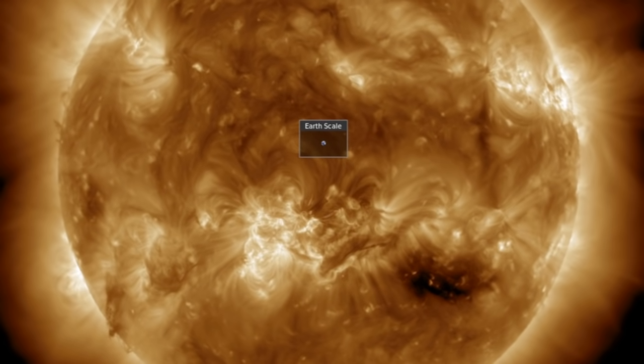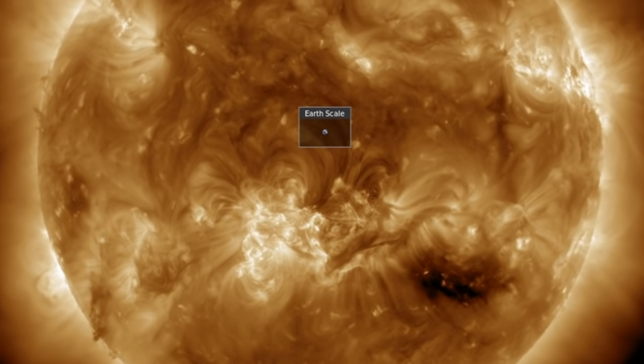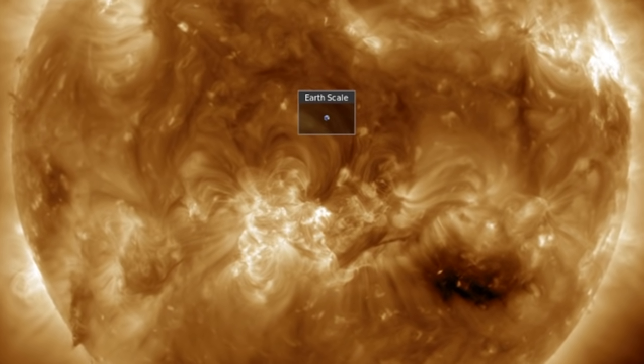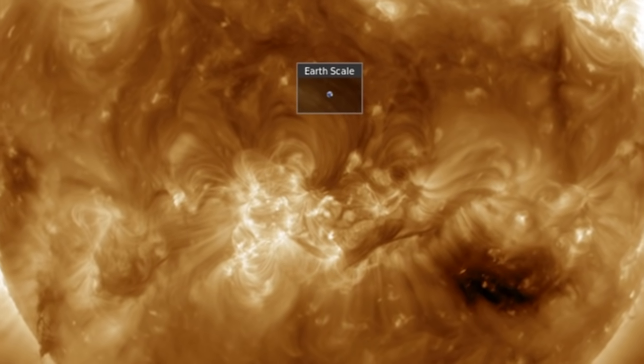Or, of course, we could get more eruptions heading our way. There is a bright active region of sunspots growing behind the coronal hole, and between those two, a thin, dark, snake-like plasma filament that could also erupt.